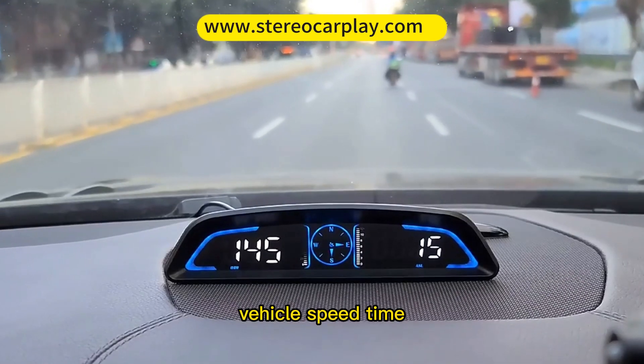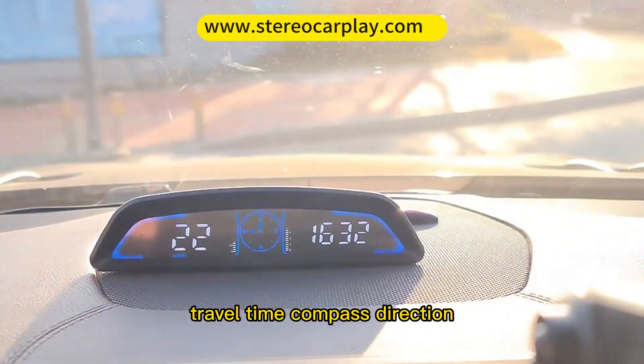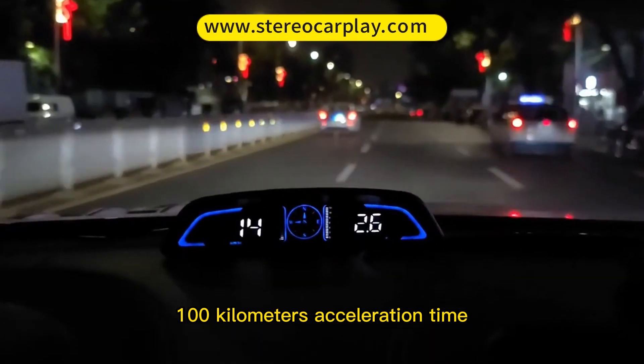Information displayed includes vehicle speed, time, number of satellites, distance traveled, travel time, compass direction, travel direction angle, altitude, and 0–100 kilometers acceleration time.